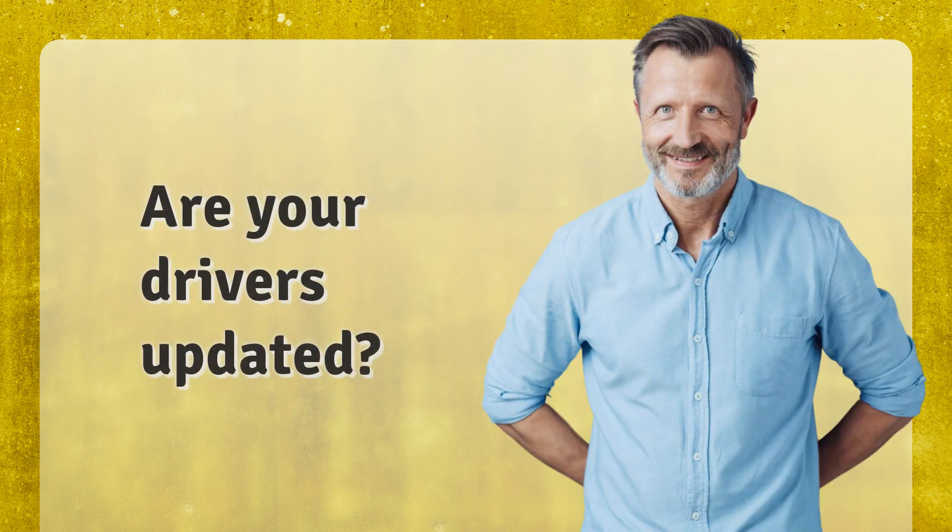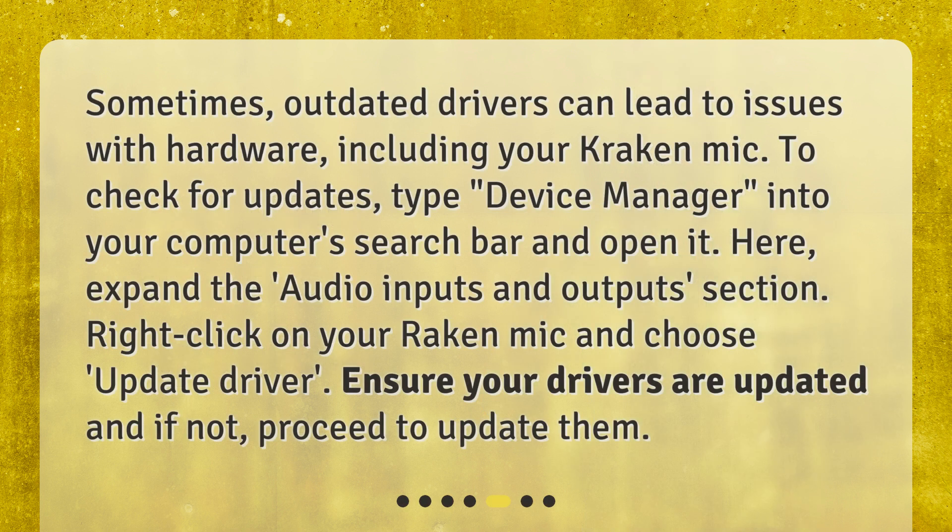Are your drivers updated? Sometimes, outdated drivers can lead to issues with hardware, including your Kraken mic. To check for updates, type Device Manager into your computer's search bar and open it. Here, expand the Audio Inputs and Outputs section. Right-click on your Kraken mic and choose Update Driver. Ensure your drivers are updated and if not, proceed to update them.